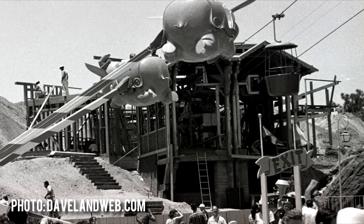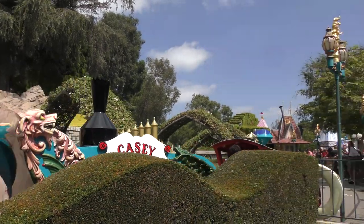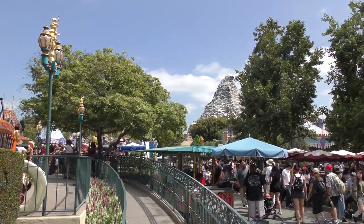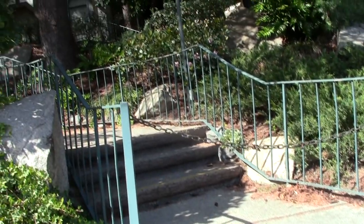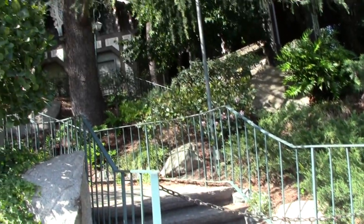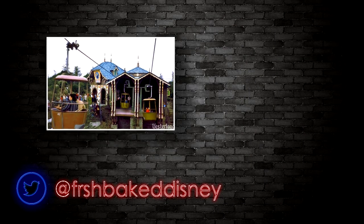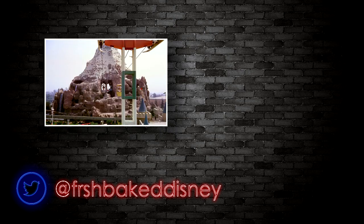And so the Skyway buckets have come and gone from Disneyland history. But if you squint just a little, you can still see those buckets traveling in the skies above as you walk through Fantasyland, still running through the Matterhorn mountain, and still see yourself walking up those steps to the Swiss Chalet. They are a memorable part of Disneyland history — one I wish we still had today — and they'll always go hand-in-hand with those nostalgic memories of a park we grew up with.